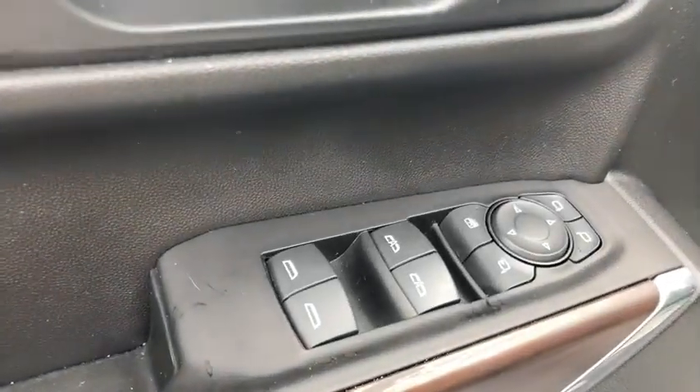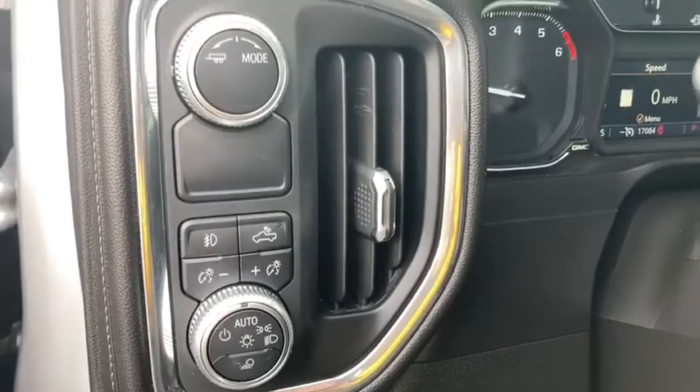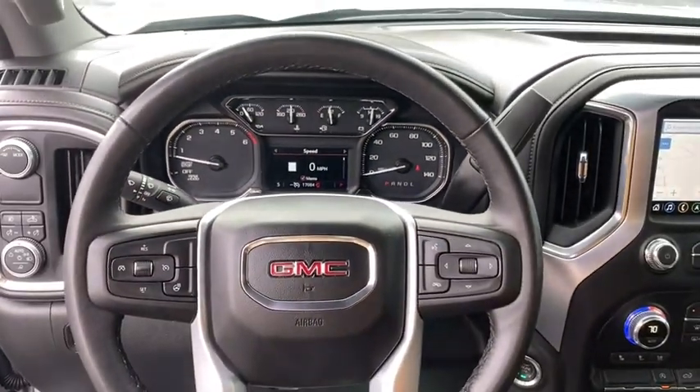Steering wheel audio controls, navigation system, power passenger seat, remote engine start, traction control, dual airbags, alloy wheels, power steering, floor mats, four-wheel disc brakes, center armrests.